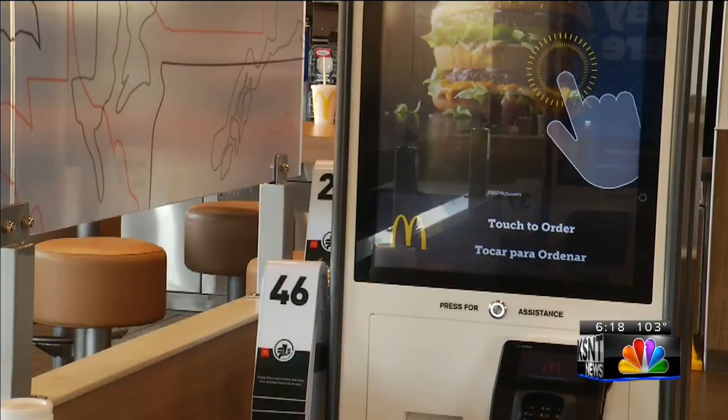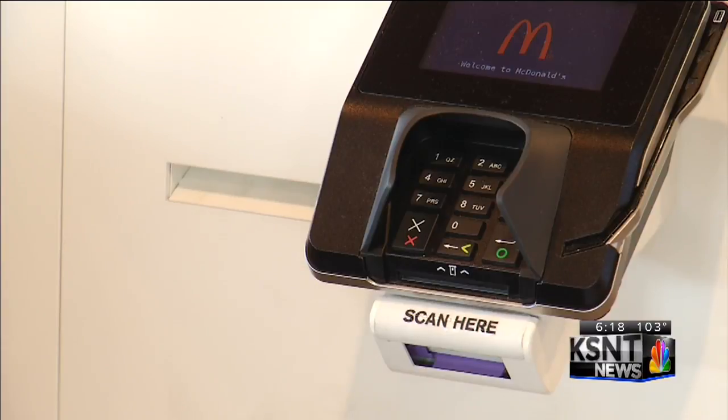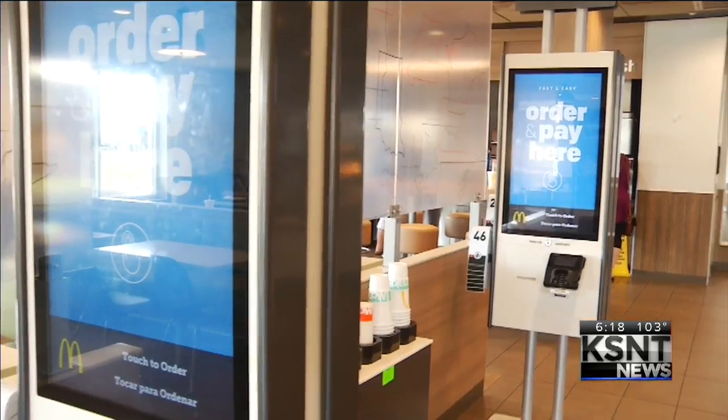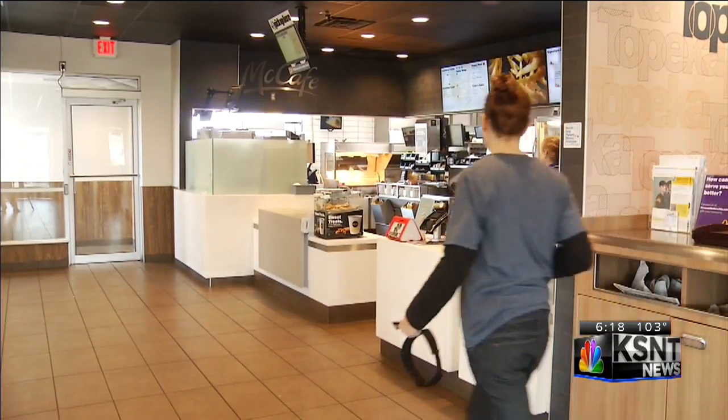We have new technology coming out. We're going to have kiosks where customers can come in and take their orders. The four kiosks will serve as automated cashiers in addition to the regular two cashiers you normally see. This means six people can order at once, and it's similar to the McDonald's at 17th and Wanamaker.